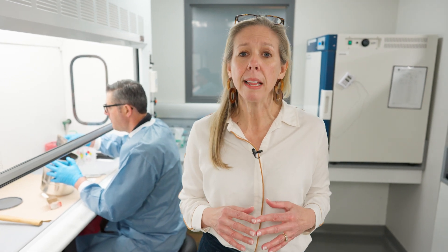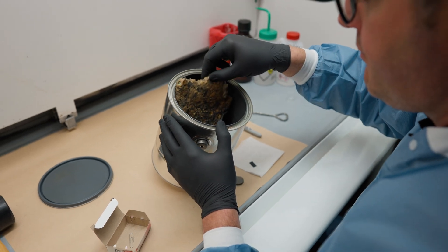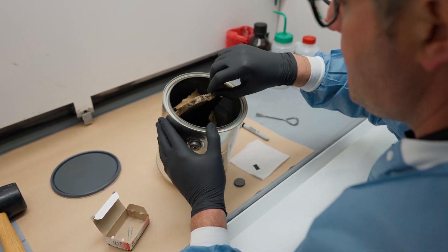On the analysis side, the same GC mass spec used to confirm and identify the presence of drugs is also used to confirm the presence of ignitable liquids. That said, sample prep for fire debris is very different. Packaging is very important for fire debris samples, as the whole goal of our analysis is to try and collect any ignitable liquid vapors that may be trapped within the sample. We want to make sure we have plenty of room in the evidence can for these vapors to move around as they're heating.